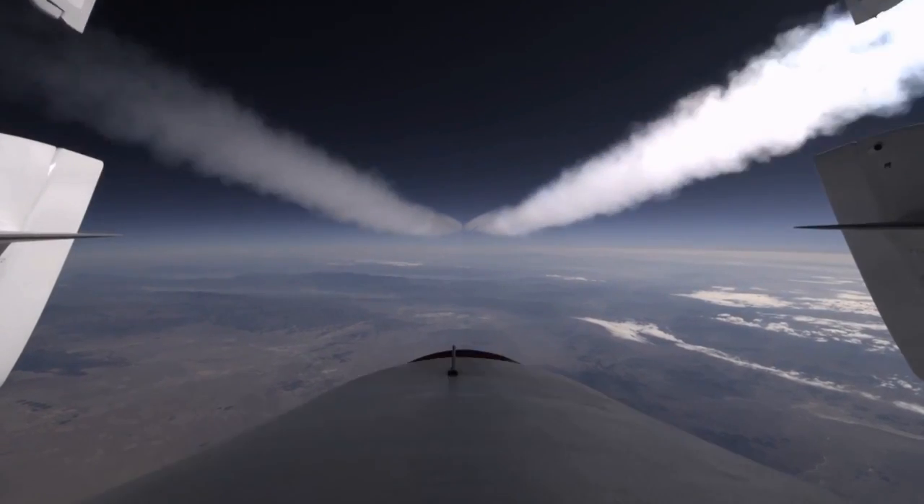The Spaceship Two, also known as SS-2, broke its own speed and altitude record last week, achieving an altitude of 69,000 feet and a maximum speed of Mach 1.43, which is about 1,088 miles per hour.